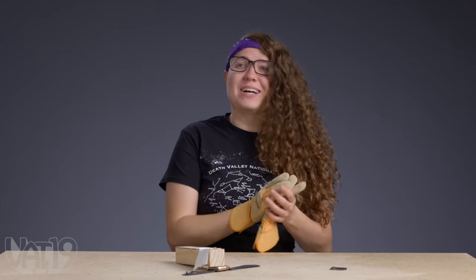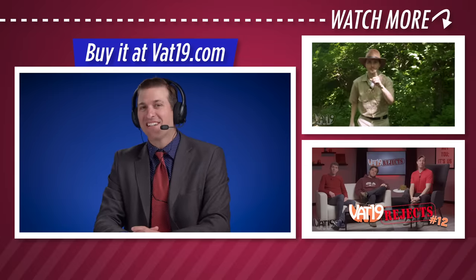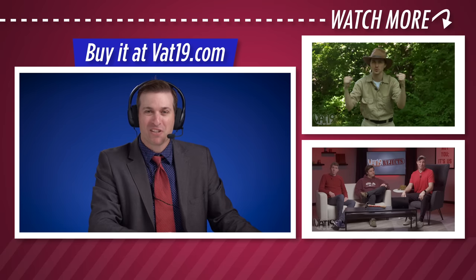We're going to call out a break. I'm Sloane, it's been a pleasure. Be kind to each other and mean to random objects. Be sure to check out all of our cool products at Vat19.com. Thanks for watching, and we'll see you next time.